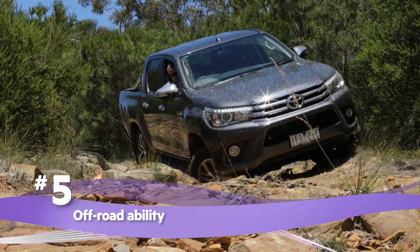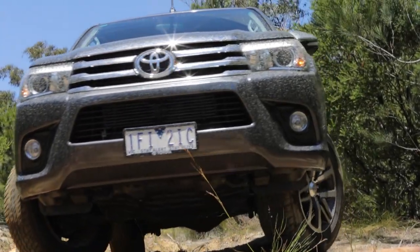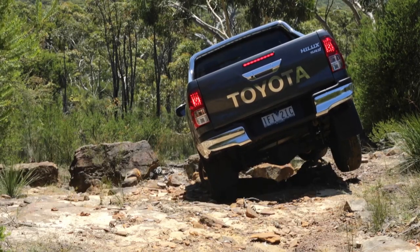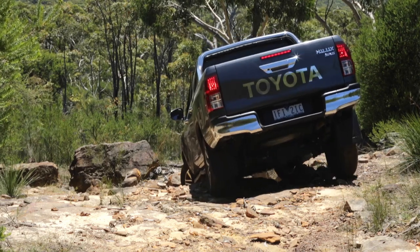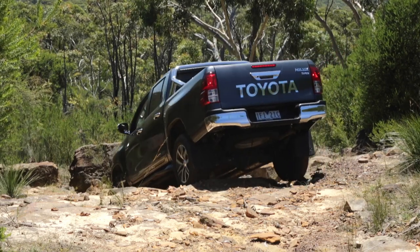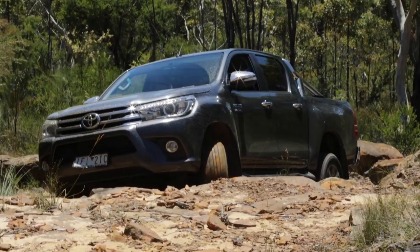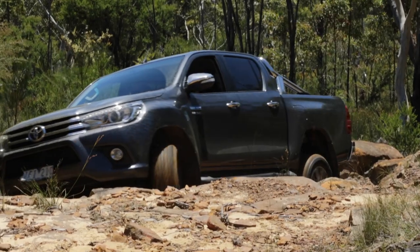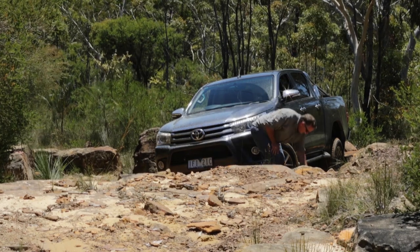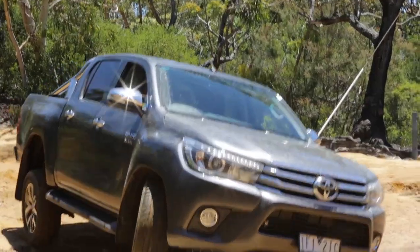The new Hilux has lost none of the model's hard-earned off-road credibility. It's been designed and rebuilt from the ground up — 10 years in the making, including 6 years of research and hardcore testing and development right here in Australia. Toyota's engineers drove this thing over more than 650,000 kilometres of rough Aussie terrain, and it shows. There's an all-new chassis and suspension, improved ground clearance, more rear wheel travel, leaf springs that are 100mm longer than before, and sturdy underbody protection. The new ATRC electronic traction control system is very effective at limiting wheel spin, and there's also a rear diff lock in SR and SR5 models.